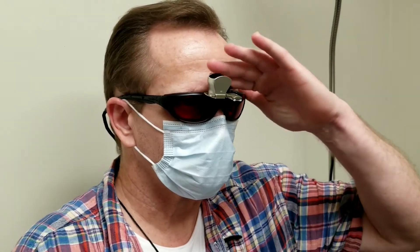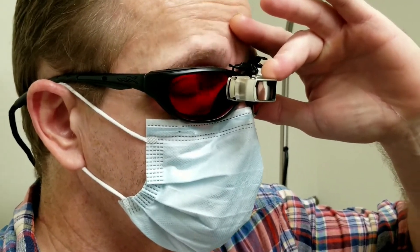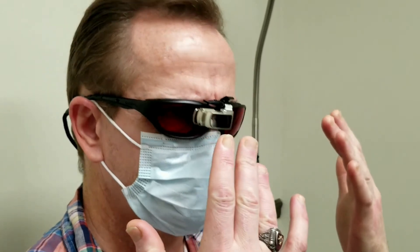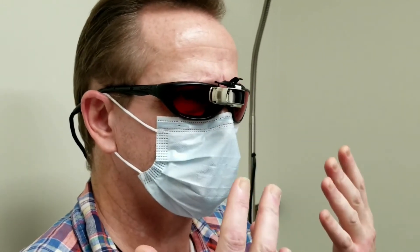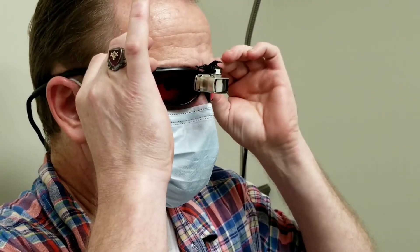Here's a patient I saw recently who suffers from a traumatic brain injury. Let's hear what he has to say about the special tint in his glasses. It takes the pressure of the pain. It's almost like the light is like pressure, like being too deep in the water. When you put these on, everything relaxes.